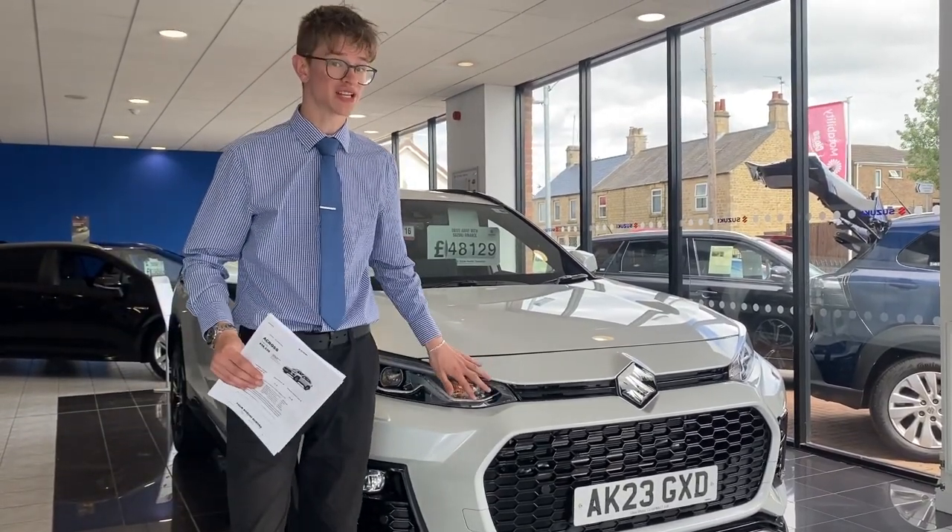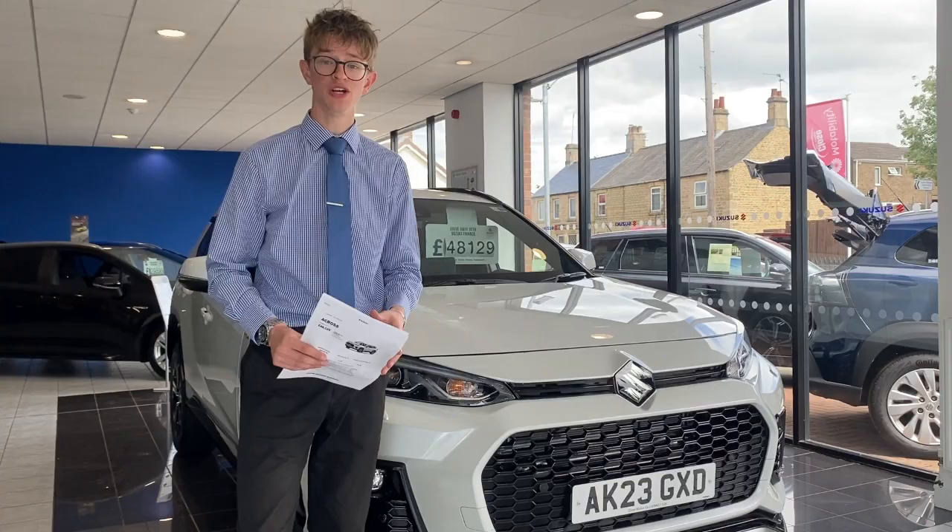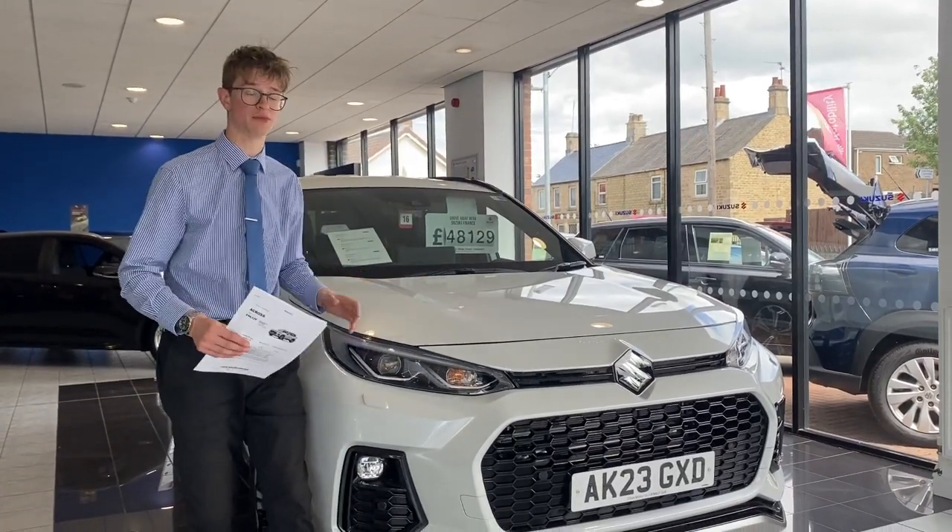The A-Cross is now also available on Motability, so this could be yours with an advance payment of £6,999. And if you're a company car driver, the less emissions your car emits the less company car tax you'll have to pay — that's why the A-Cross's hybrid system just makes so much sense.